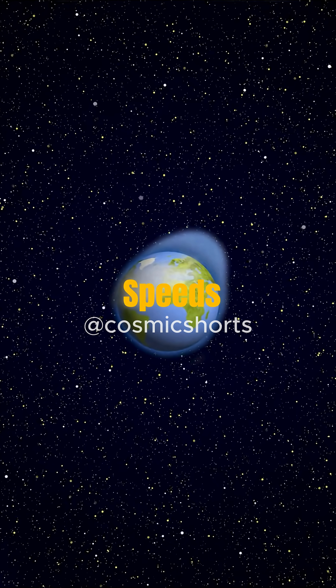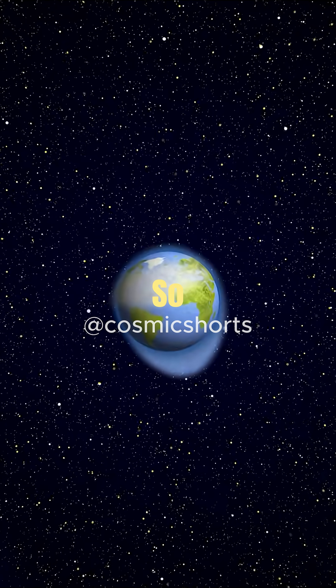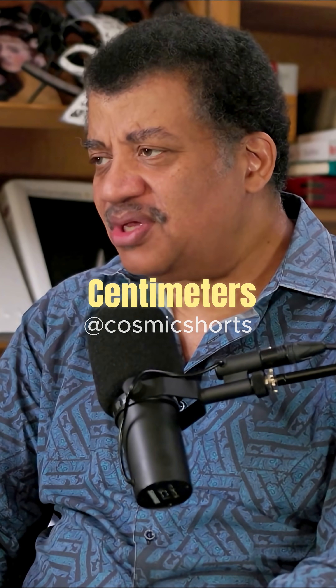The tidal bulge of the Earth actually speeds the Moon up in its orbit, forcing it to ascend in its distance from us. So the Moon is actually spiraling away from us — not by much, just a few centimeters a year.